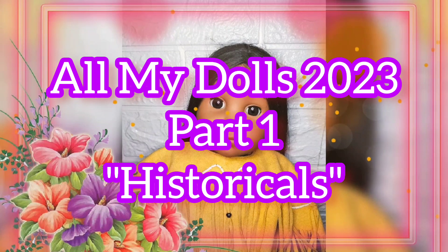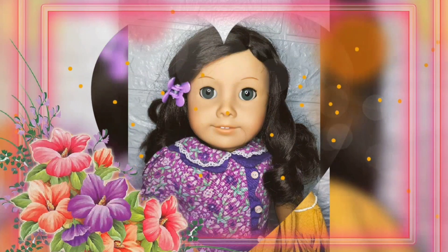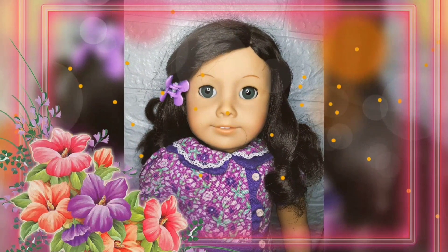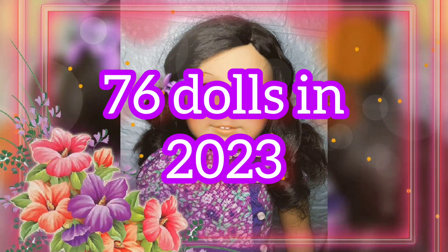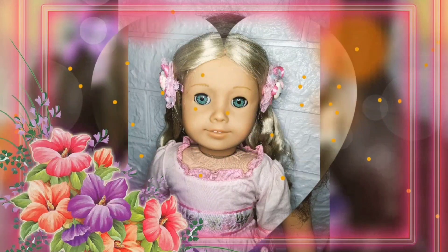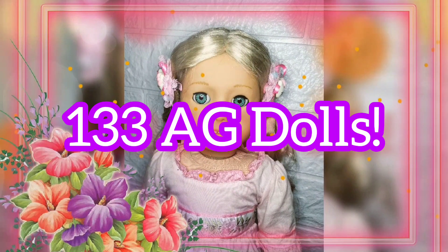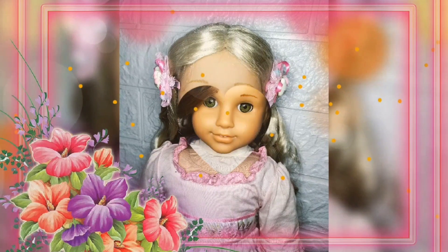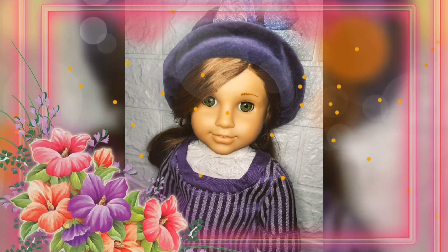Hello, guys! Welcome back to my channel. I plan to make it a tradition to start every year with an All My Dolls video. In 2022, I started with 76 dolls. This year, 2023, I'll be starting with 133 dolls. That's right! 2022 was a big year in doll collecting for me. Some of my dolls were given to me as gifts and some I purchased myself.